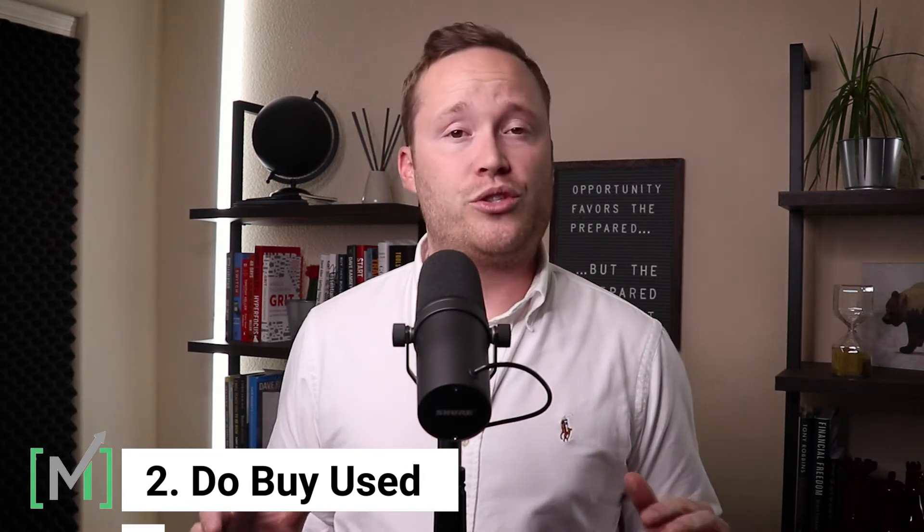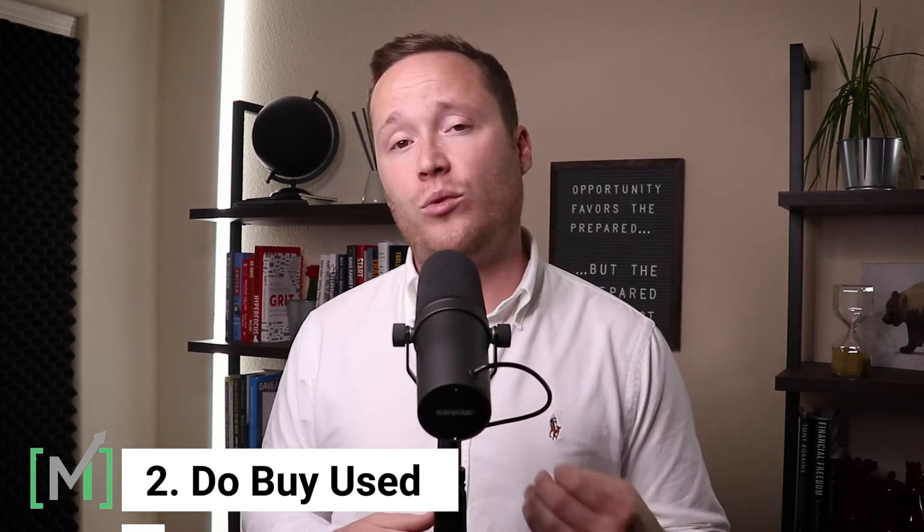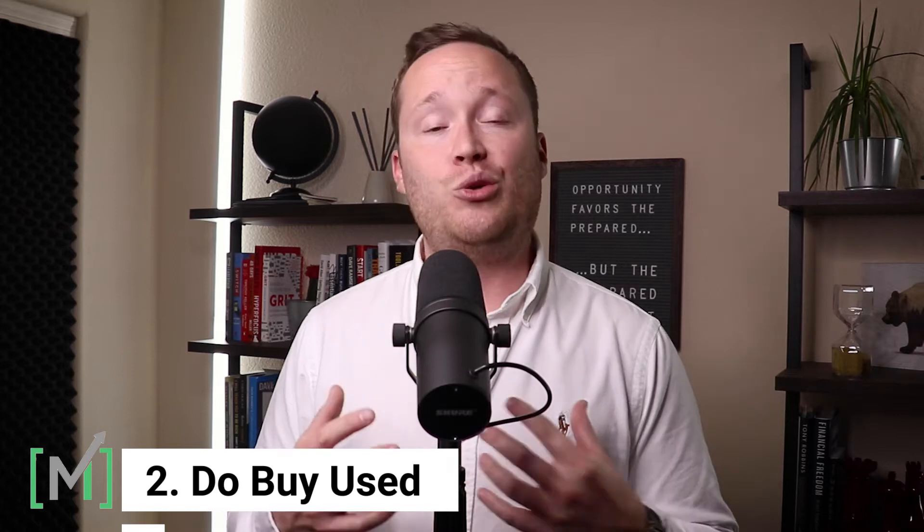The second step is to buy used — even if it's slightly used — but buy used so that someone else can take that depreciation for you. Do not buy new. I understand that for many people it's a comfort level, knowing what's happened to it and so on. But you can go through the process of vetting a vehicle to where you can buy a used or slightly used vehicle with greater peace of mind, because you have not bought it at full retail and you're not the one writing down that value.